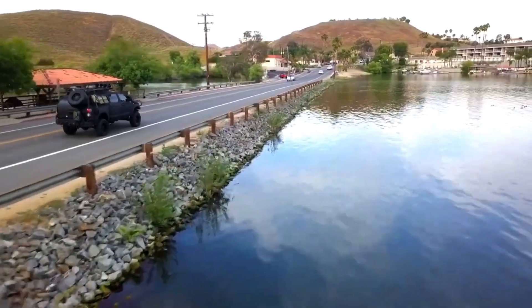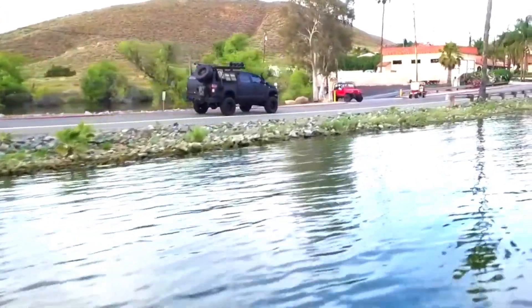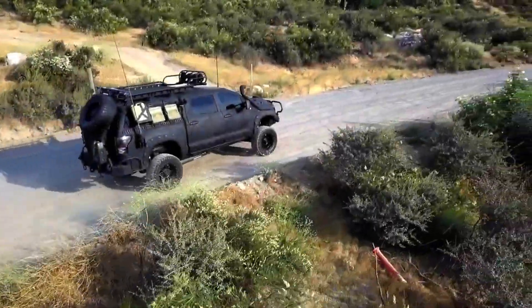With its blend of comfort, durability, and capability, the Tundra Crew Max is a go-to choice for anyone looking for a truck that can perform both on and off the road.